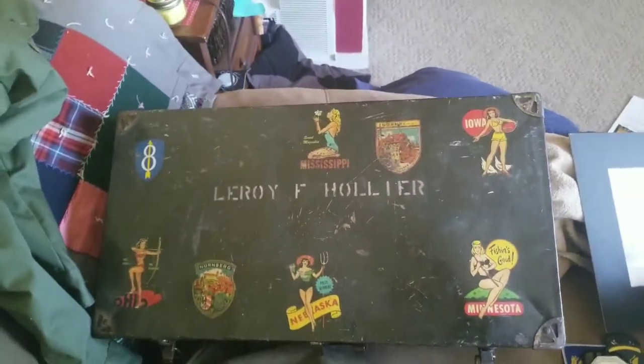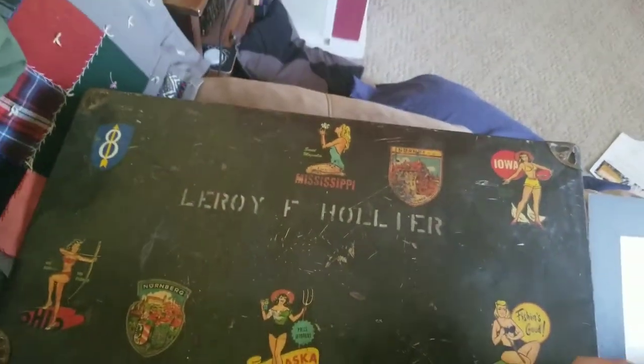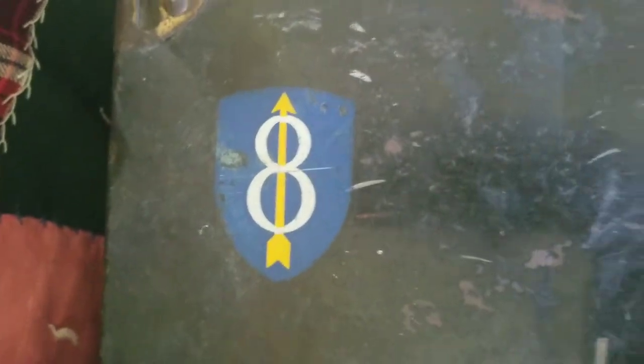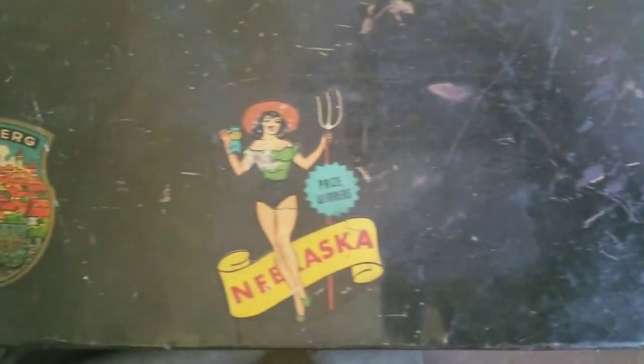I was also going to get this, which is a really nice trunk — real nice suitcase on the top here. 8th Infantry Division, and a whole bunch of stickers with a bunch of pin-up girls on it from different states. That's pretty cool. And Leroy F. Hollier is printed there on the top.